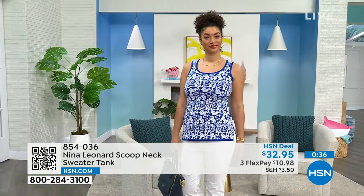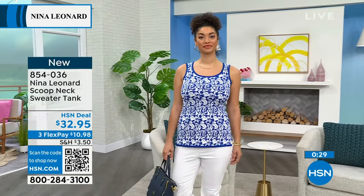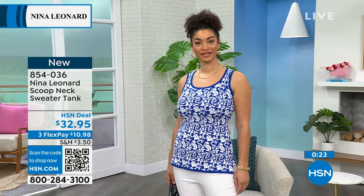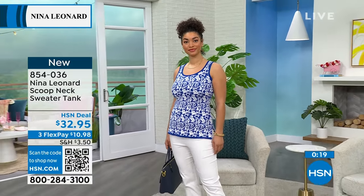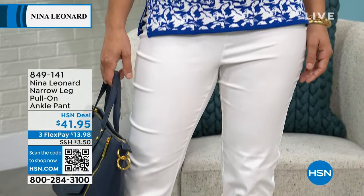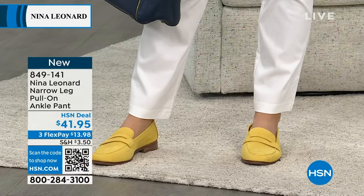What you're seeing right there is the deep sea ivory on Brooke — she's wearing an extra small. I do love where it hits, especially with those white pants. What you're looking at is Nina Leonard's narrow leg pull-on ankle pants. Those are available right now in black, ivory, or tan. And I love the yellow shoes!